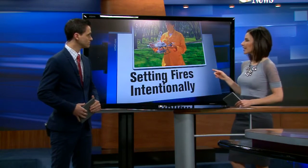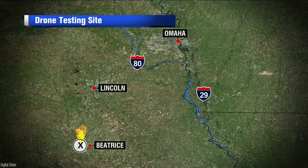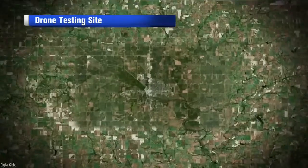All right, you will surely want to watch this story. See the guy here? He's part of a firefighting crew that is using a drone to set fires intentionally. We're not kidding here. Wildland fire crews working with national agencies in Nebraska today test it all out.